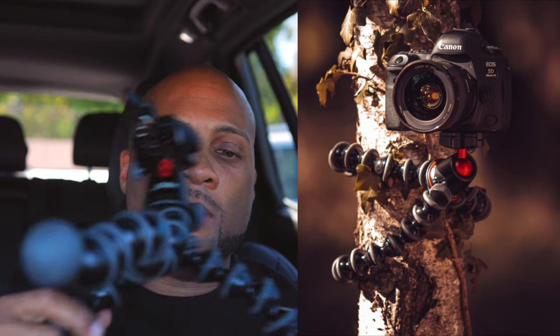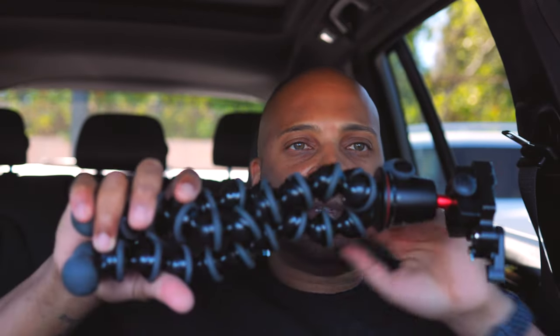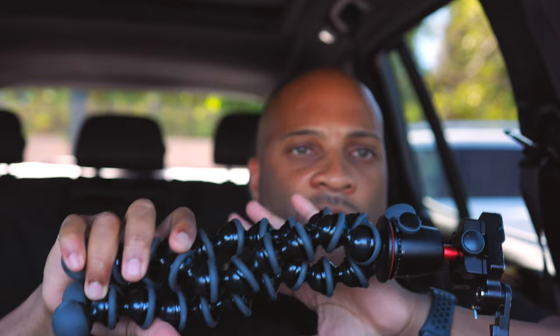You can attach the GorillaPod to a tree — you've seen videos like that. It handles a lot more weight. The only reason to consider something else is if you want to be sleek. This setup is a little obvious — it screams content creator — but that's not always a bad thing. I still recommend it, but I moved on to what is now my favorite option.